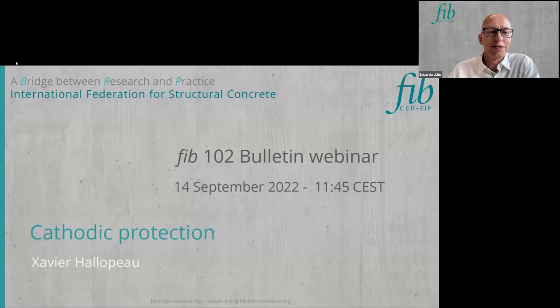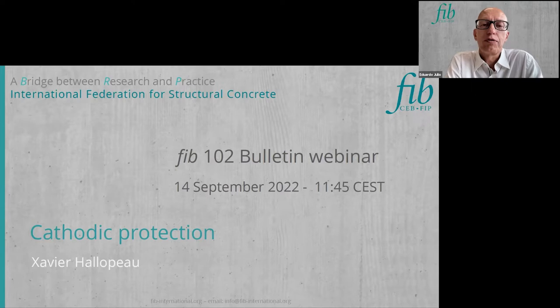The next speaker is Xavier Alopou. The presentation will be about cathodic protection, but first I will say a few words about Xavier. Xavier Alopou worked at Freycine during the development of the FIB Guide on Protection, Repair and Strengthening of Concrete Structures, Bulletin 102 and 103.